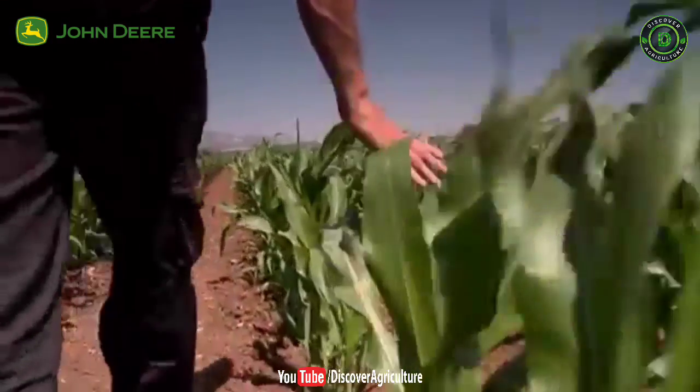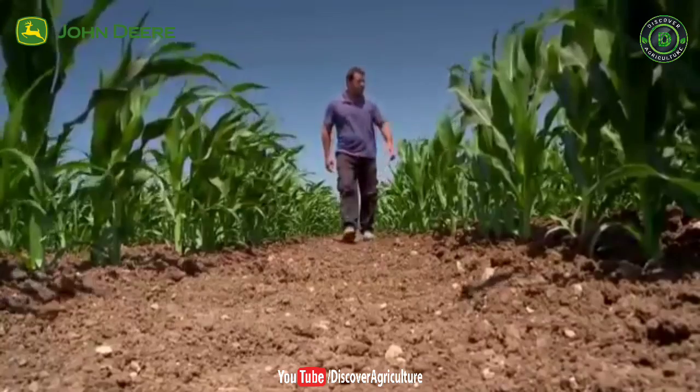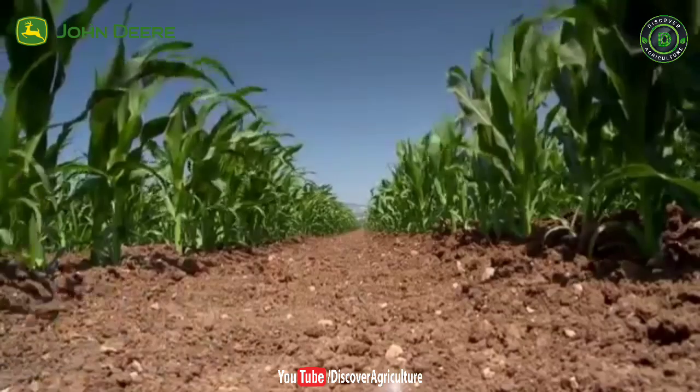This has a number of advantages, including minimized weed growth, optimized plant nutrition and reduced water waste. It also frees up plenty of time to monitor the crop up close and personal.